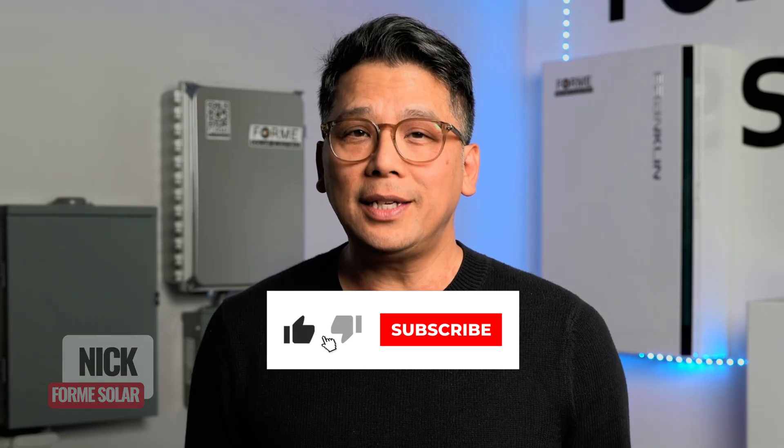That's exactly why we built FormiSolar differently. We don't just install and disappear — we're here for the good and the bad, for the lifetime of your system. I'm Nick from FormiSolar, and if you feel like you got some value from this video, please hit the like and subscribe button. It really helps us educate more and more people on the ins and outs of solar. Thanks for watching, and we'll see you in the next video.